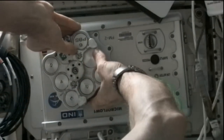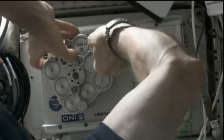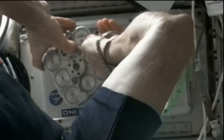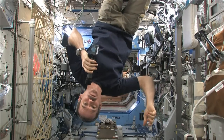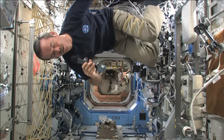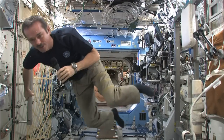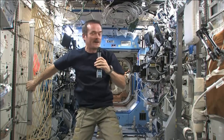Hadfield on Monday had set up the microflow technology demonstration hardware and tested biological samples with its miniaturized flow cylinder. Hadfield also had some time set aside to participate in an in-flight educational event with students in Alberta, answering questions about his experiment work and life aboard the space station.